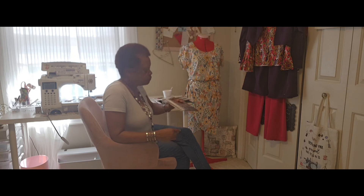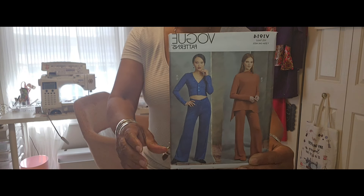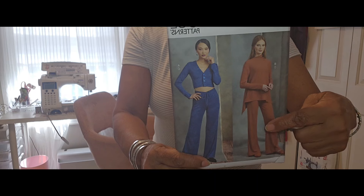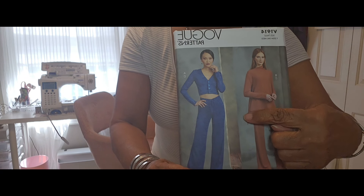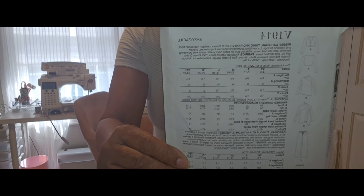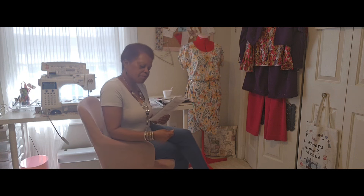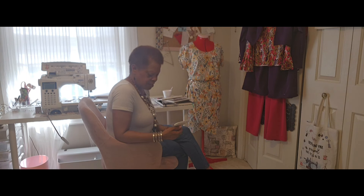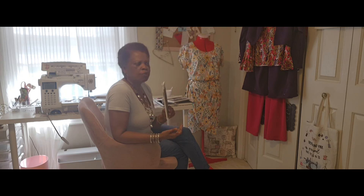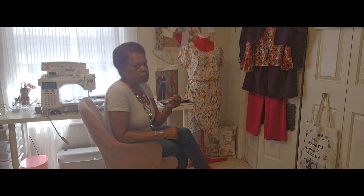I bought a couple of other patterns. These are older patterns. This is Vogue 1914. I do really like this — it's my plan to do this top and bottom. There's like an extended piece back here that makes it really, really cute. I have a black knit that I'm going to use to make this. It's not part of the purple and pink, but I have a taupe and black group that I'll be making, and that's probably when I'll do this pattern.